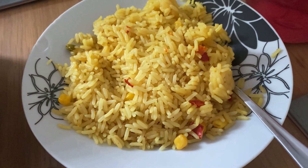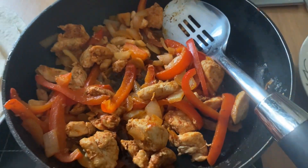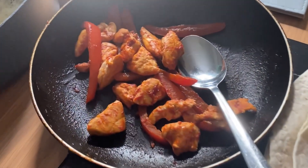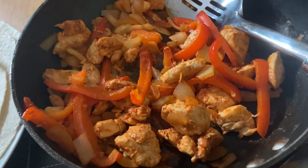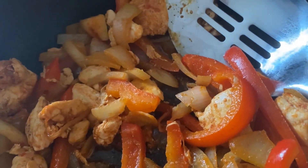Hi everyone and welcome back to another meals of the week video. This week we're starting with fajitas. I've just fried up some chicken, onion, and peppers with some seasonings. The boys have just got some tomato puree in theirs, and we're having that with some microwave rice, some wraps, and some grated cheese.